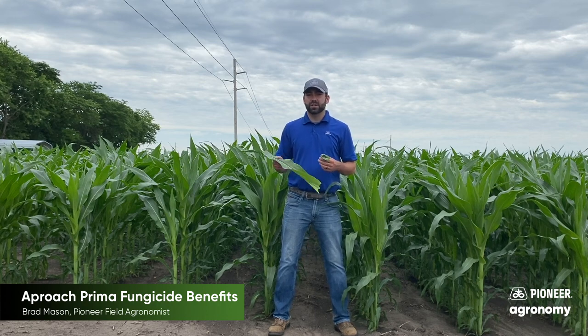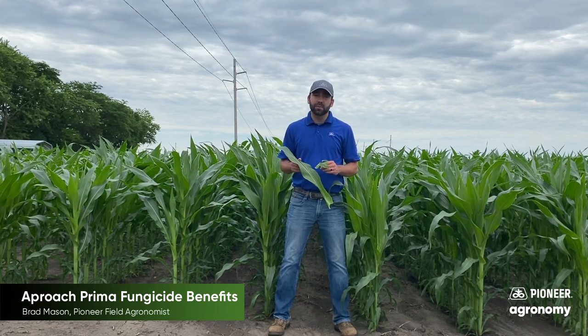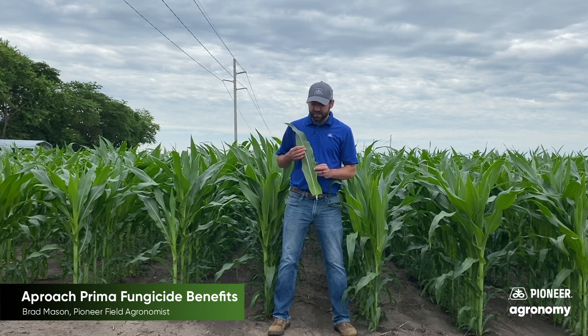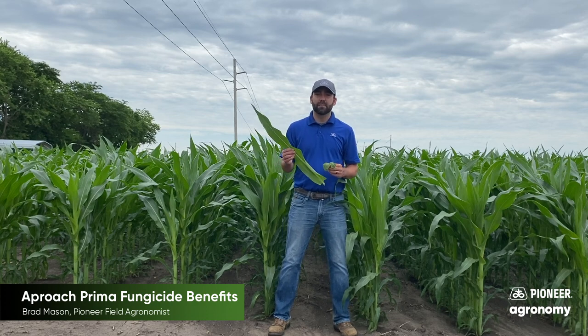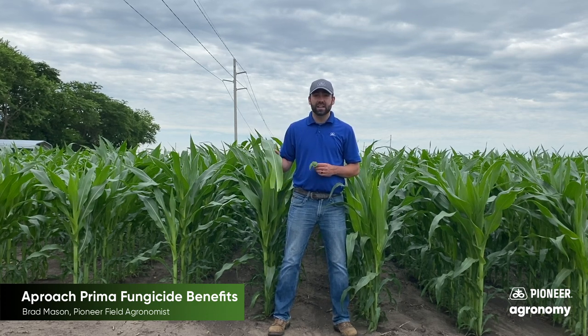We hear about curatives and we hear about preventatives when it comes to fungicides, and I will tell you a curative will not bring back dead tissue. So if I have this corn leaf and I have several gray leaf spot lesions all the way up and down this leaf, that dead tissue will not come back if I spray a curative, because you cannot make a dead cell come back.